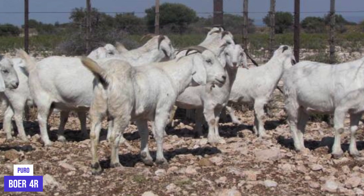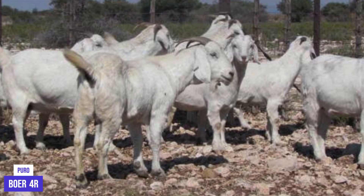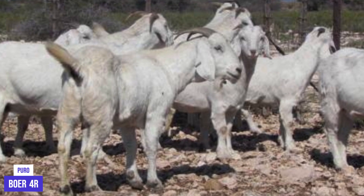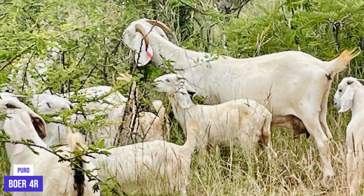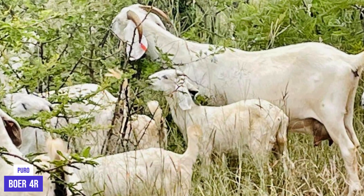Savannah Goats are highly social animals and tend to live in groups that can number up to 100 individuals. They communicate with each other through different vocalizations and have a complex social hierarchy. In addition, the Savannah is one of the most productive goat breeds, with a high milk, meat and wool production capacity.